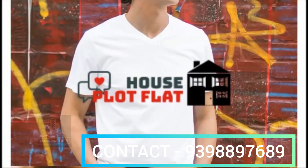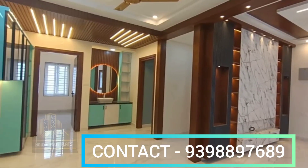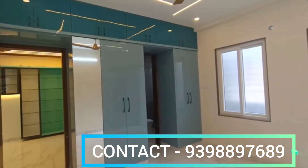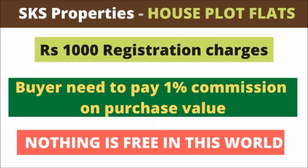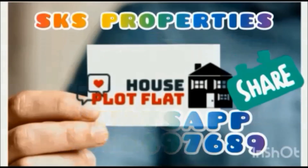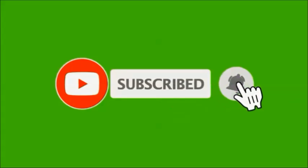Thank you for watching. If you want to sell your property or need promotion, please contact our channel. We have properties in Guntur, Vijayawada, and Hyderabad areas. For more details and visits, send a WhatsApp message with the ID number. Watch the full video before contacting us. Subscribe to our channel and click the bell icon for notifications.